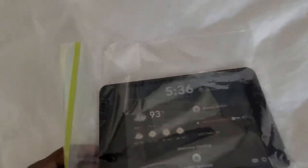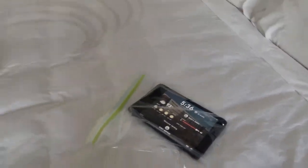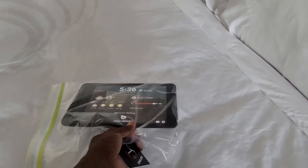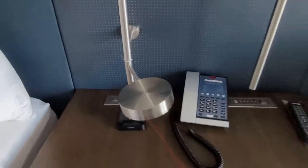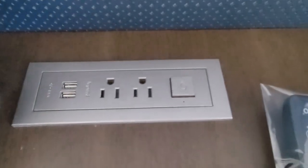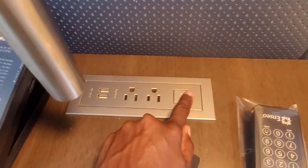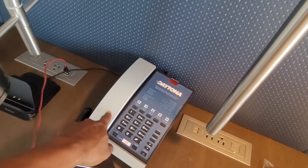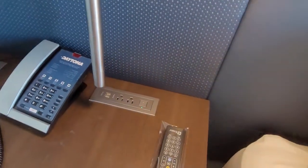They do have a tablet right here — I just put it in a protective baggie and I'm not quite sure what it does yet, but you do come with a tablet. It sits in that charging port. You do get USB charging ports as well as regular charging outlets, and then you have your light button. It also comes with your room phone and your remote — our remote came sealed in a plastic bag.